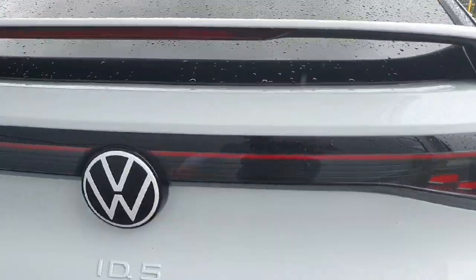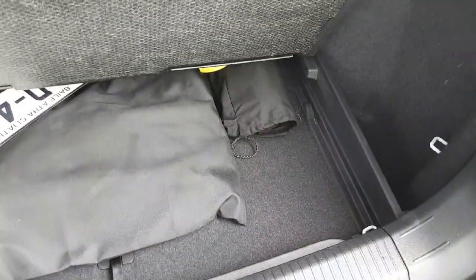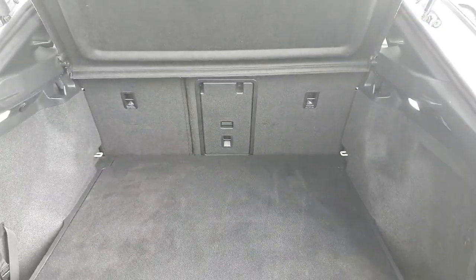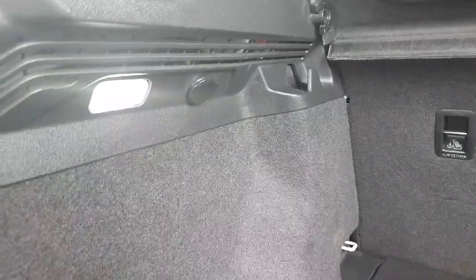Starting off in the back, the ID.5 has a huge boot space with even more storage under the adjustable floor — great for hiding away chargers etc. It's a split 60/40 in the back with through-and-through loading in the middle, plenty of tie-down hooks for shopping, and a 12-volt socket also.